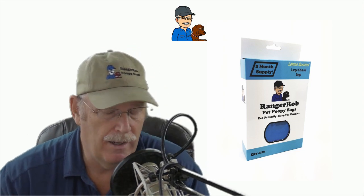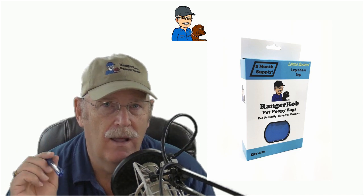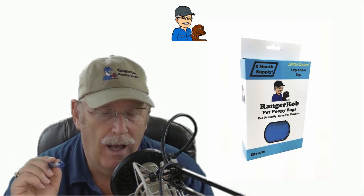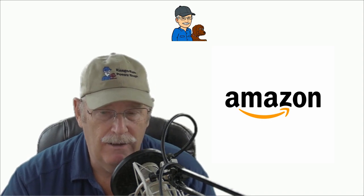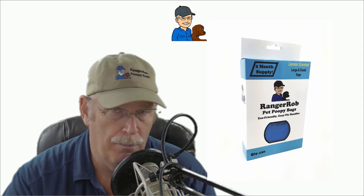I always keep a few in my back pocket. What I wanted to tell you about is how you can make money off the Ranger Rob poopy bags by using an affiliate network through Amazon. The Ranger Rob poopy bags are on Amazon, and if you haven't done this before, you can do it with Ranger Rob poopy bags and any other product on Amazon.